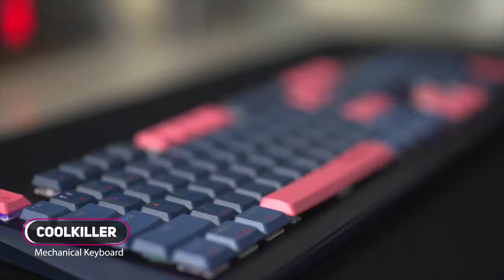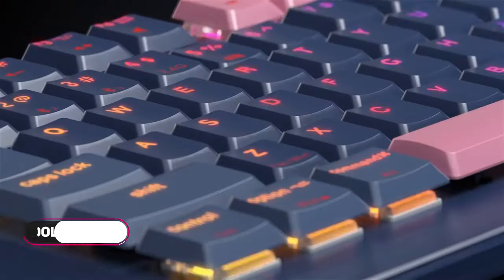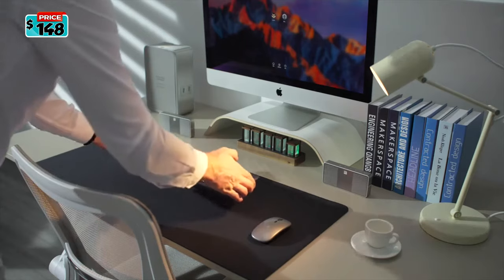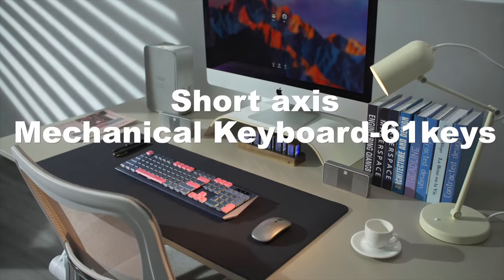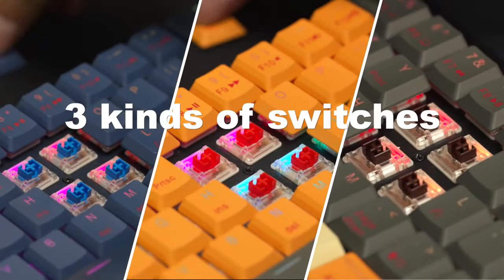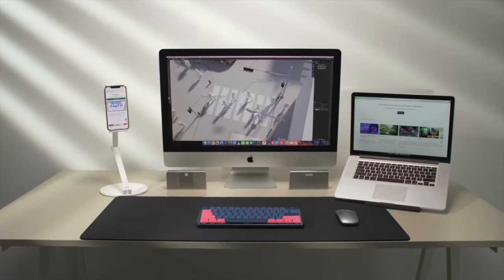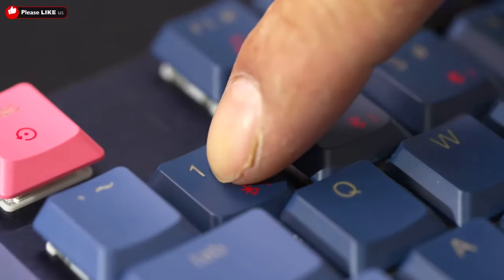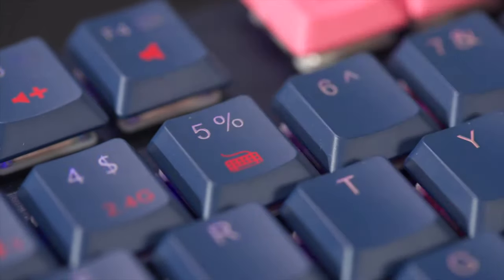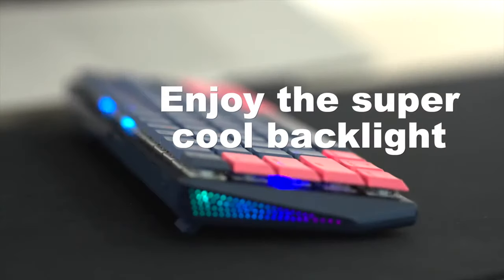Introducing the Cool Killer, an amazing wireless mechanical keyboard. It comes in two types: 104-key and 61-key. This keyboard provides keycaps in two colors with three types of switches, three connection modes, and multi-color RGB backlight — fully personalizable to your preference. It connects up to three devices at the same time via Bluetooth, and is fully compatible with Mac, Windows, and Android. The Cool Killer driver lets you set up the backlight color and rhythm, with individual RGB backlighting per key.